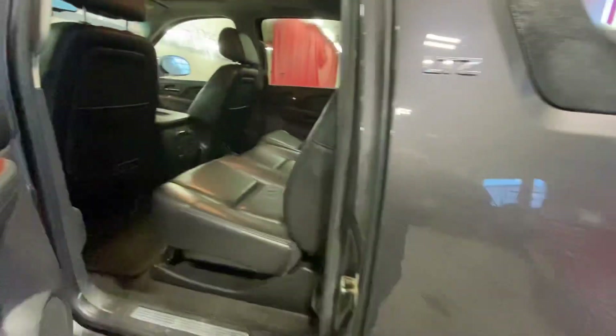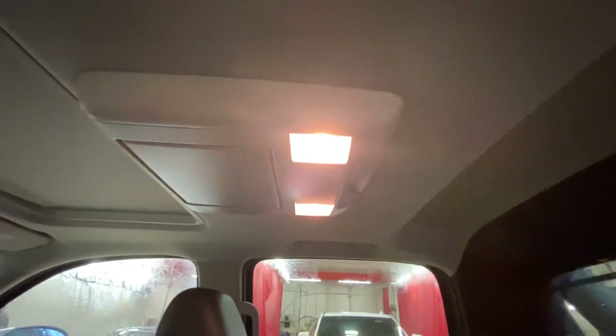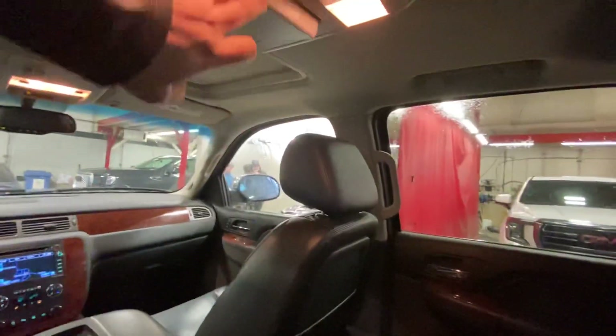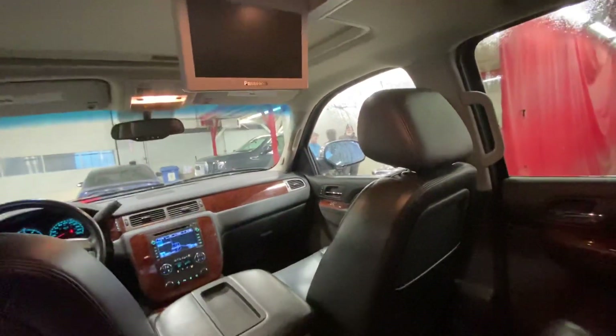There's a sunroof, full leather throughout. In the rear seat for the rear passengers it also has a DVD player — that's a Panasonic DVD player right there — as well as climate control for the rear passengers.